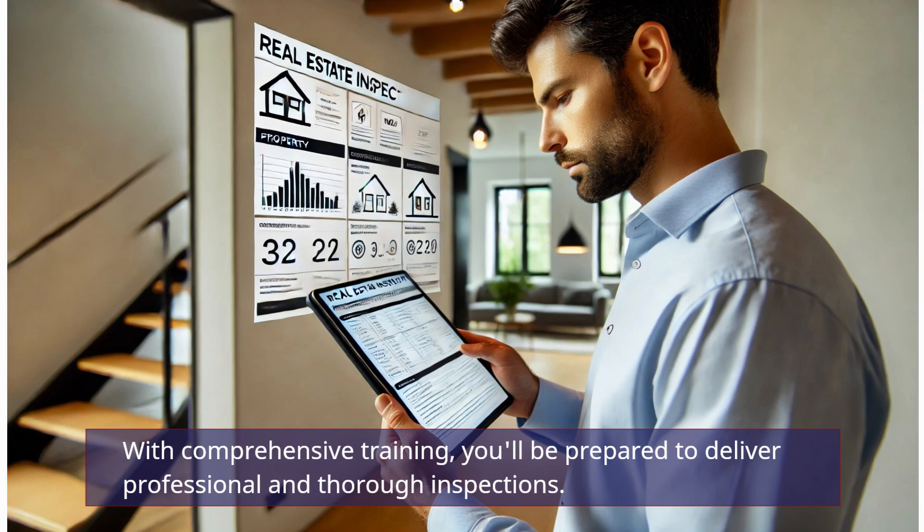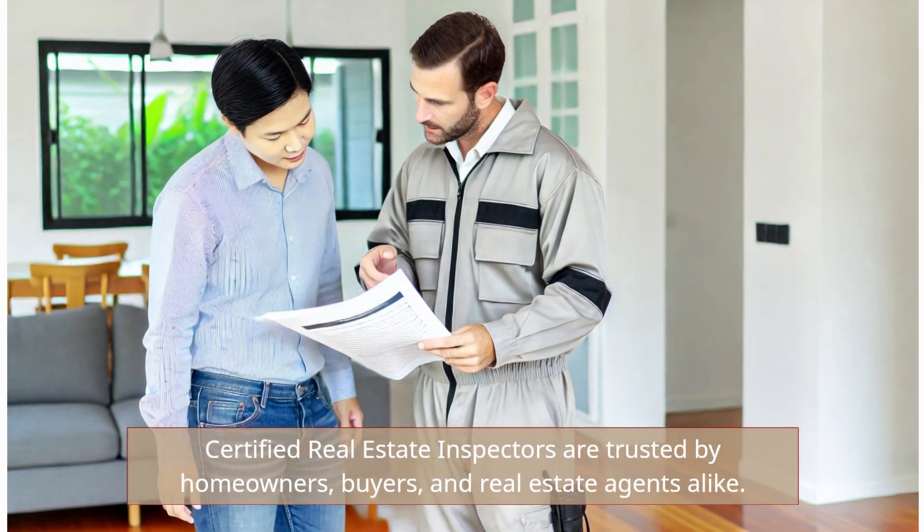With comprehensive training, you'll be prepared to deliver professional and thorough inspections. Certified real estate inspectors are trusted by homeowners, buyers, and real estate agents alike.